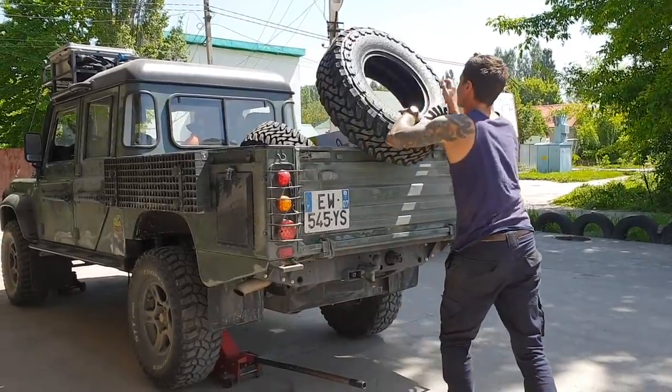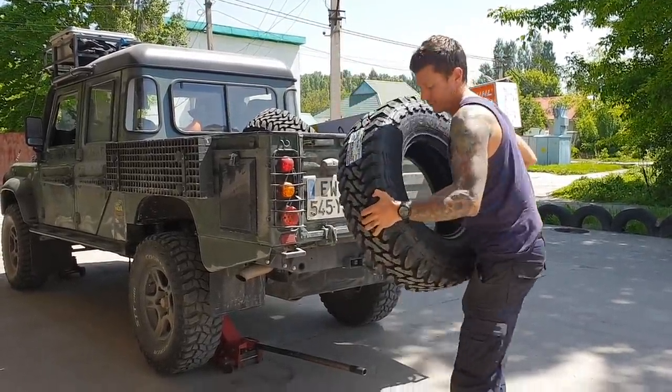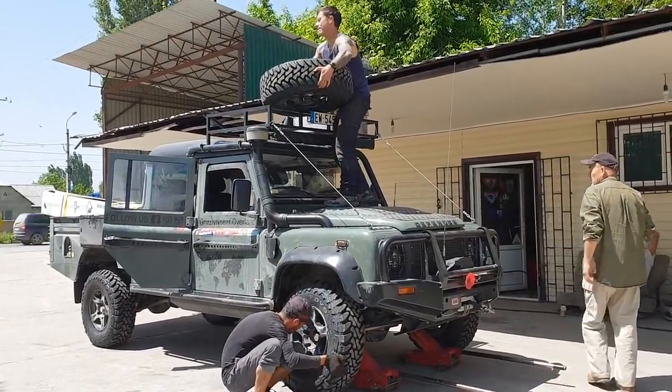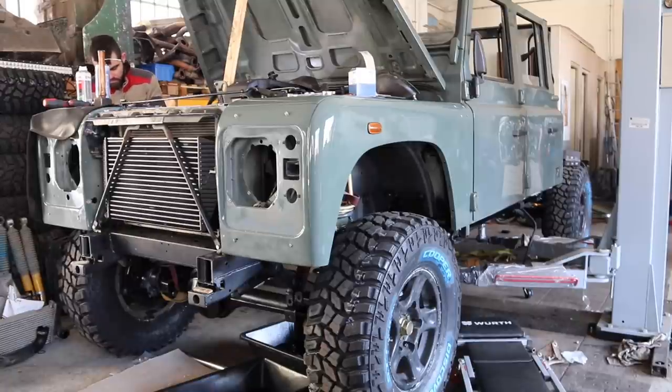Maybe you guys remember in 2019, we swapped out our Cooper STT Pros for a set of Toyo Open Country MTs in Bishkek, Kyrgyzstan. The only reason we swapped tyres was that we needed to downsize and the Cooper STT Pros were not available in this region at short notice.